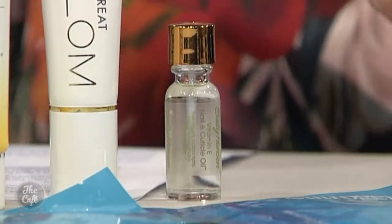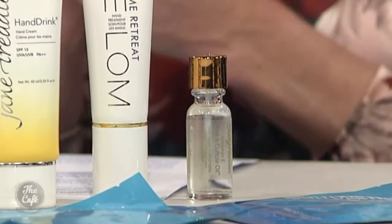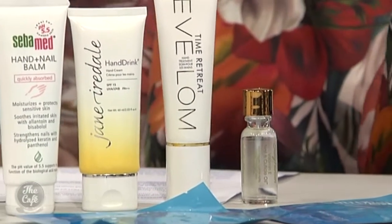Olive oil is amazing, coconut oil is amazing. If you cook with those things and they're on your hands, instead of washing them off just massage them into your nails while you're cooking — that's what I do.